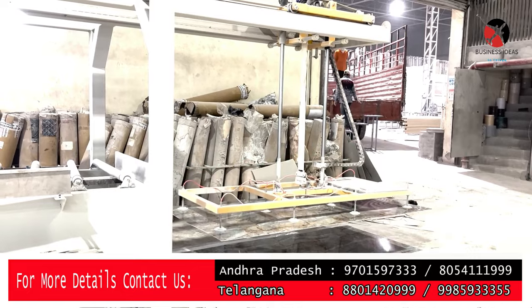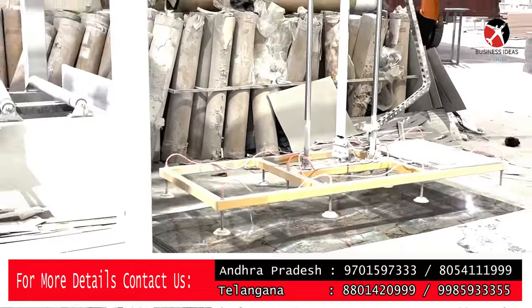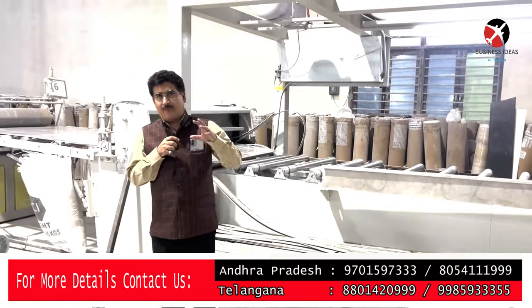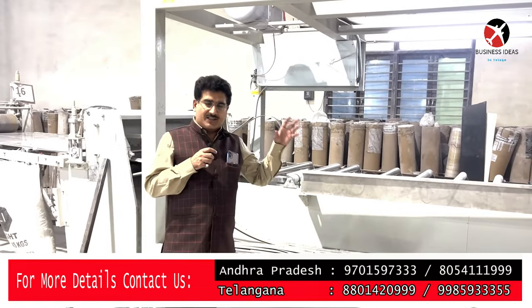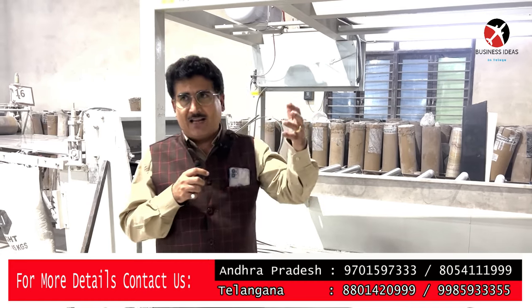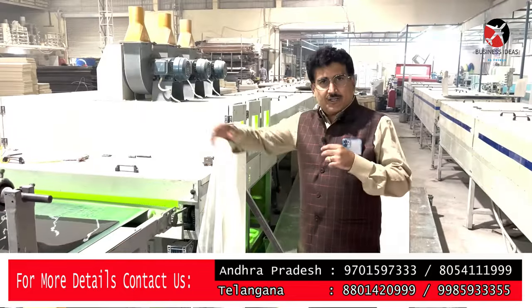We have products like UV marble sheets, HD sheets, digital marble sheets, metal series, PVC ceiling, WPC layers, PVC layers, wall panels, WPC foam boards, aluminum accessories, silica, charcoal products and many packing products.